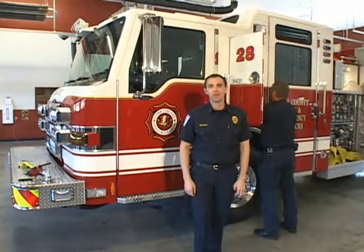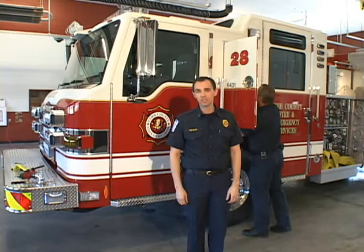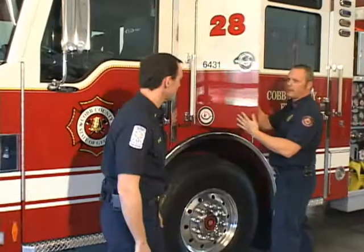Right now we're going to visit with Lieutenant Joseph Bryant as he shows us one of Cobb County's newest fire pumpers. We're standing in front of Station 28 here in Acworth, Georgia. We're going to take a minute and go inside and take a look at the engine housed here. Here at Cobb County, we have 29 of these Pierce fire engines. We're going to take an opportunity to speak to John, the driver of this truck, and just go over a few things about this apparatus.